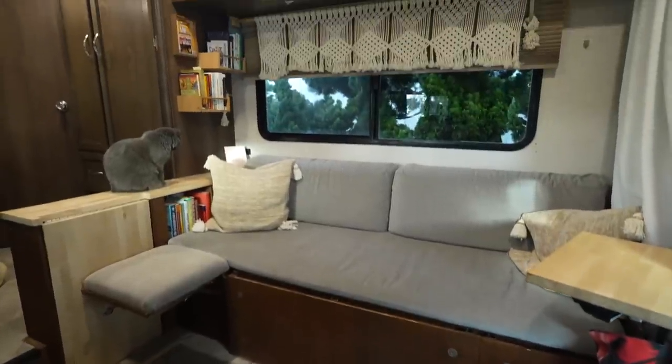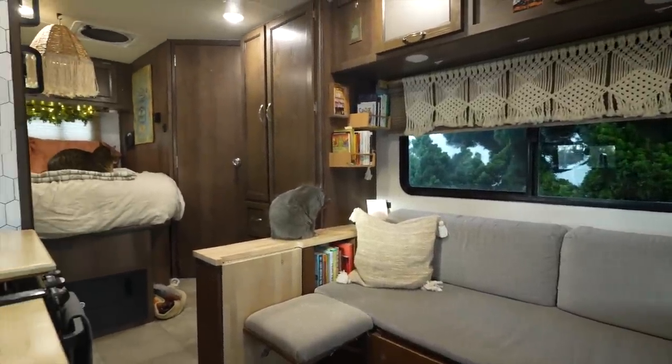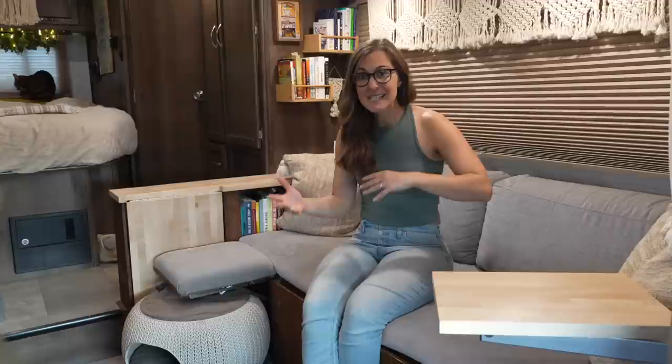One of the things you'll notice about this RV is there is no slide, yet it still feels super spacious. We specifically went with an RV that didn't have a slide because it's just one less thing that can break over time. It's also less hassle and setup every time we want to move.